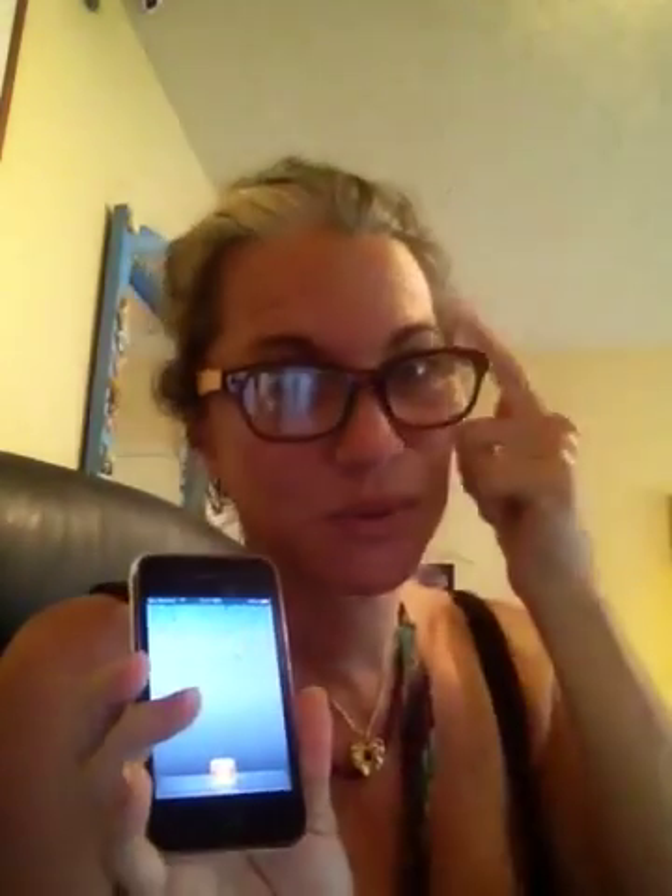We have old iPhones — look at this, it's an iPhone 3 — that we use as iPods. It usually has the battery percentage displayed, which is something you need to keep track of. You don't want your music petering out right in the middle of your service.